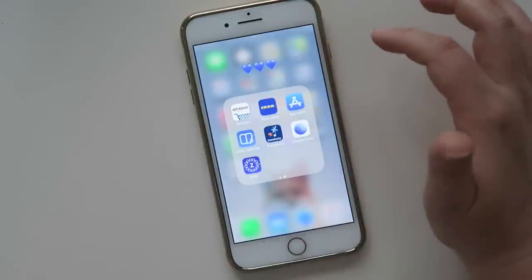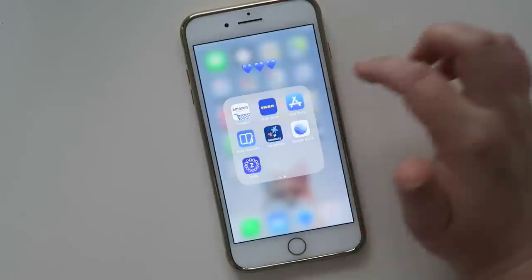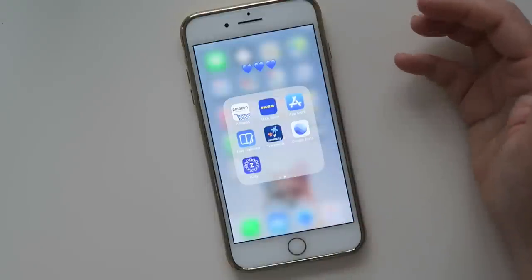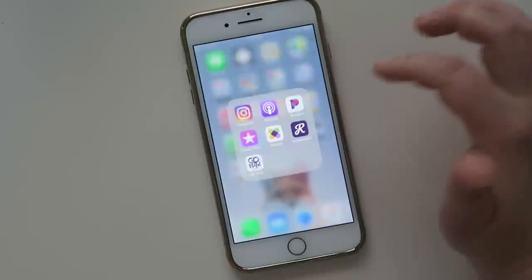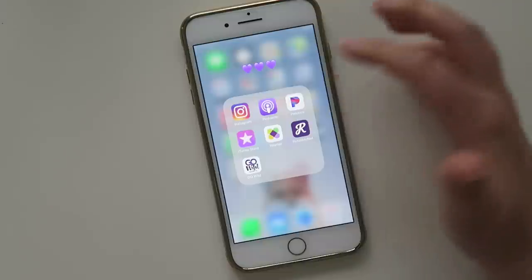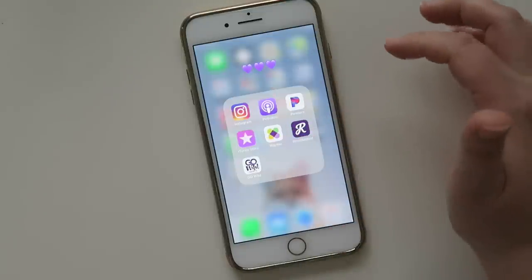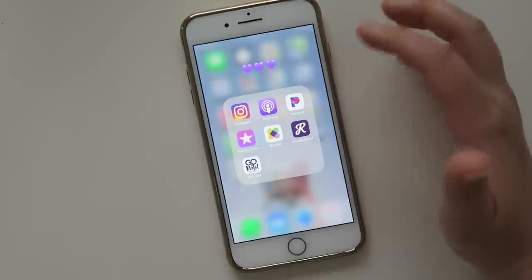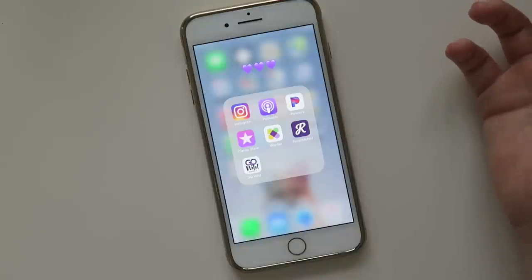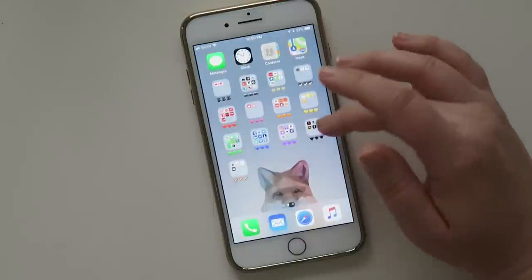Also in blue: Amazon which I use all the time, IKEA which I've been using quite a bit, the App Store, Easy Calendar which I don't use too often, Travelocity, Google Earth, and Zulily which is an online store. Then in purple I have Instagram which I use all the time, Podcasts which I use pretty much every day, Pandora which I use almost daily, iTunes Store, Wayfair, Retail Me Not for coupons, and Go Wild Austin Texas which I still have from a previous event.